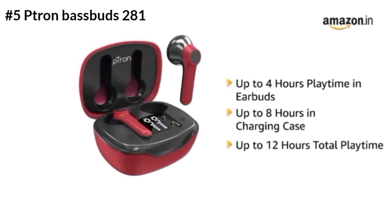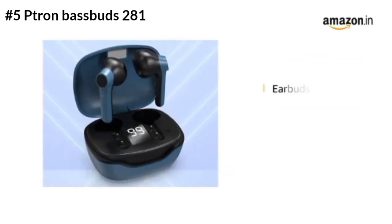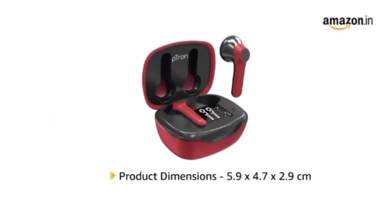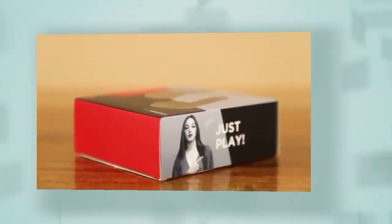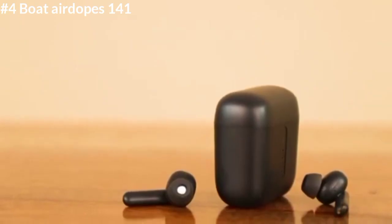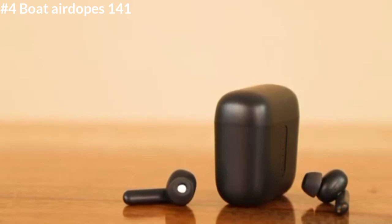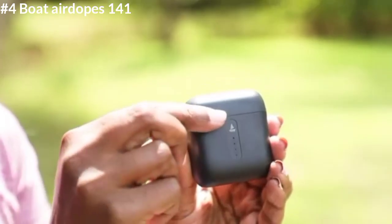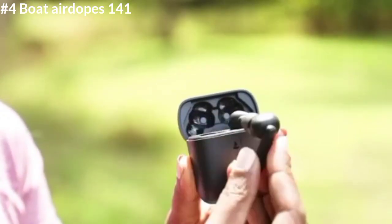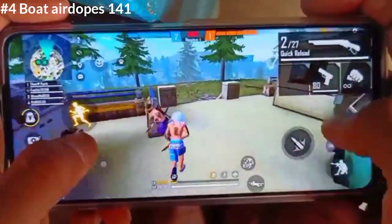It has a trusted microphone. Using the case, you get up to 42 hours of battery backup. You can charge the battery in just 5 minutes for a quick top-up, and a full charge takes 75 minutes.